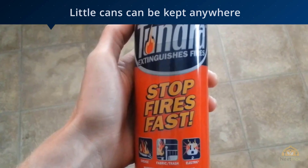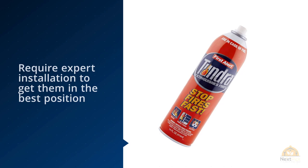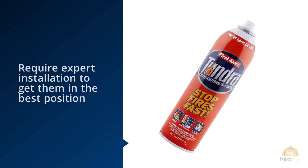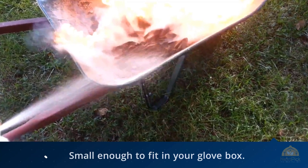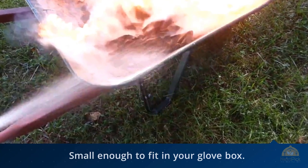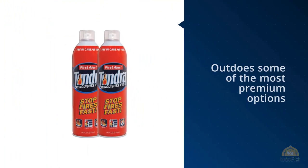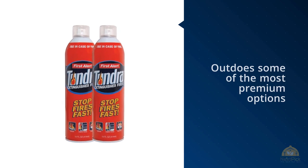These little cans can be kept anywhere with no mounting required — they're even small enough to fit in your glove box. First Alert's aerosol spray is the least expensive car fire extinguisher for sale, yet it outdoes some premium options. The Tundra extinguisher lasts for more than 32 seconds of spraying, nearly four times longer than average, and is rated to take on paper, fabric, wood, grease, and electrical fires.